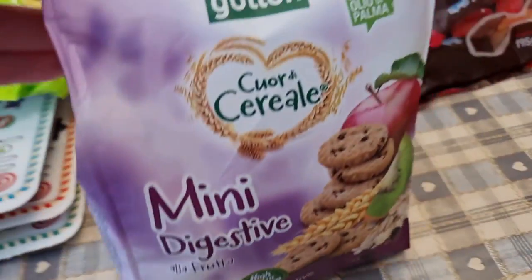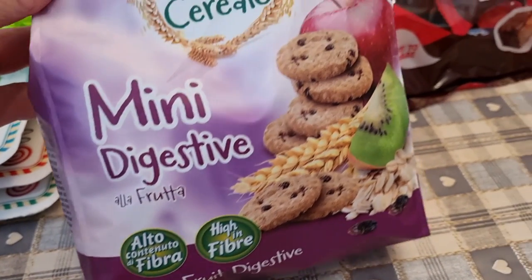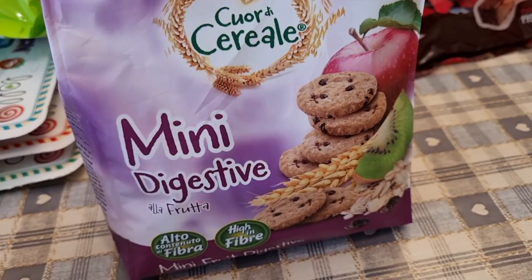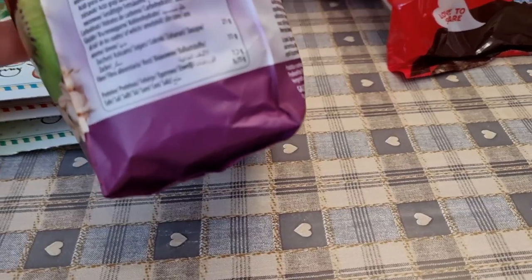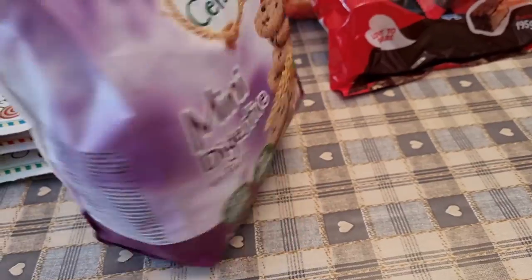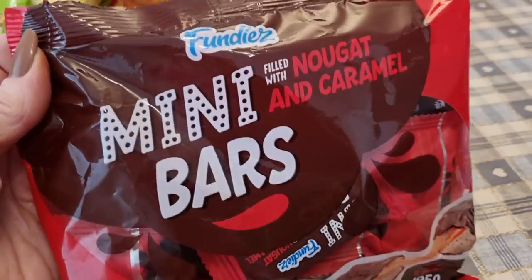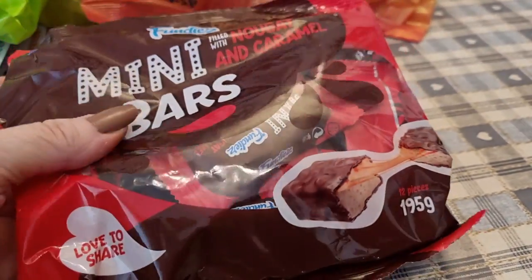I got these little mini digestives — they're fruit ones. I thought they'd be good for the kids' pack lunches, just to take a couple in a little pot. These are 459 calories per 100 grams, so I would just weigh out a couple.